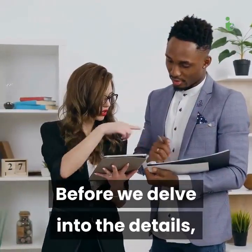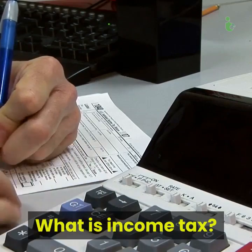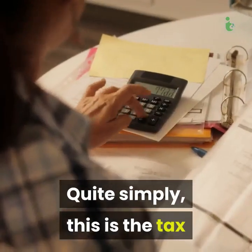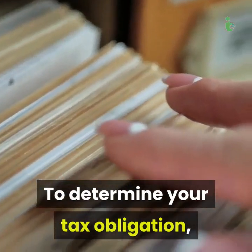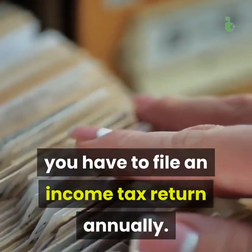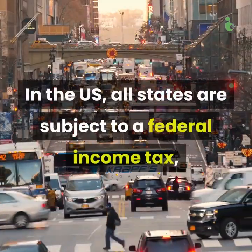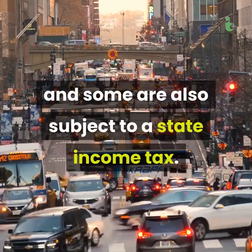Before we delve into the details, let's have a look at some basic questions. What is income tax? Quite simply, this is the tax that the government imposes on the income you generate. To determine your tax obligation, you have to file an income tax return annually. In the US, all states are subject to a federal income tax, and some are also subject to a state income tax.